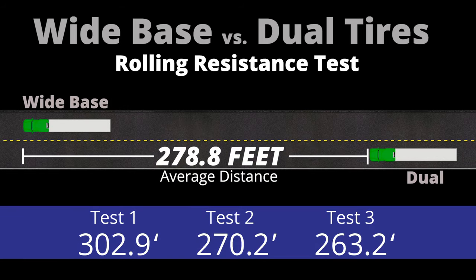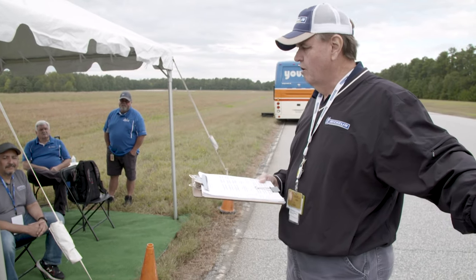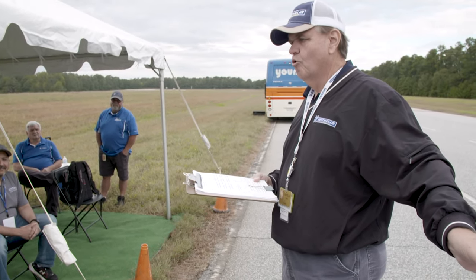All we did was isolate a change in the drive tire — same steer, same trailer tires, different drives. The truck with the X1 is going to be economically more fuel efficient.